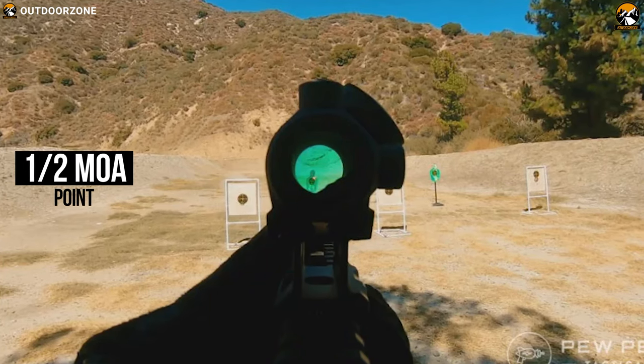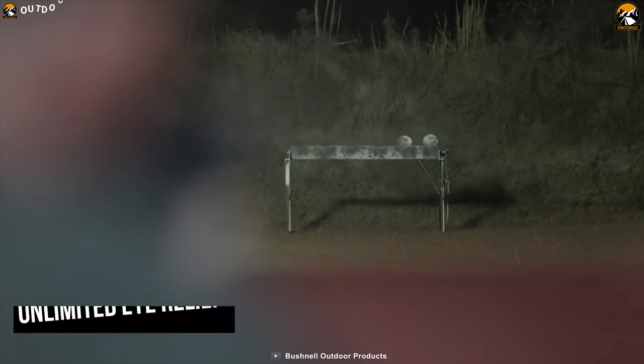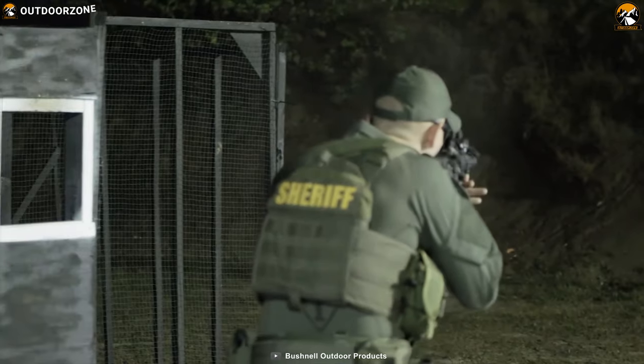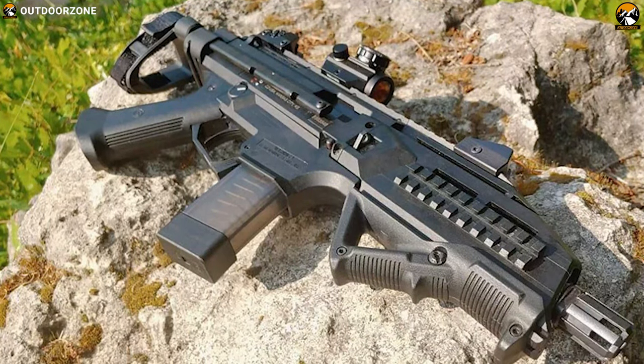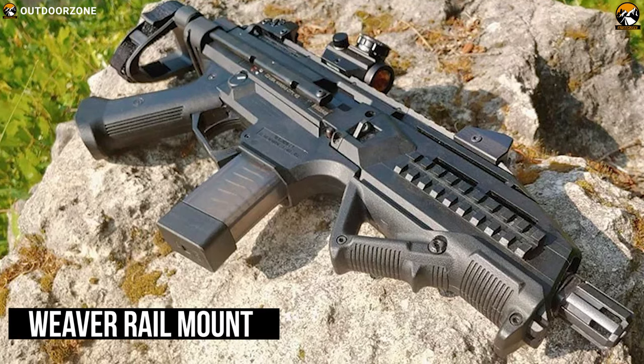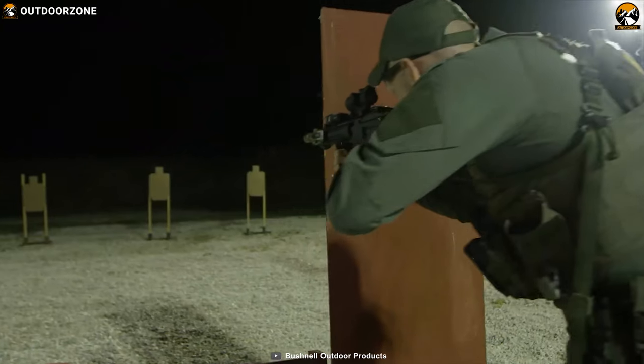The 1x2 MOA point-of-impact adjustments and unlimited eye relief further equip the TRS25 for the speed and accuracy needed from a tactical weapon system. This dot sight is configured with a built-in Weaver rail mount that is engineered for shock-resistant performance when correctly mounted atop an AR-style rifle.